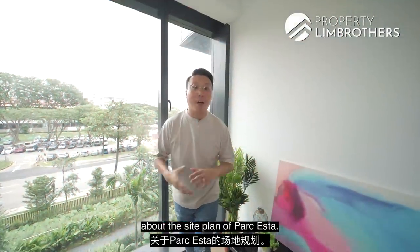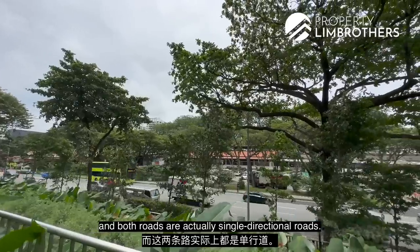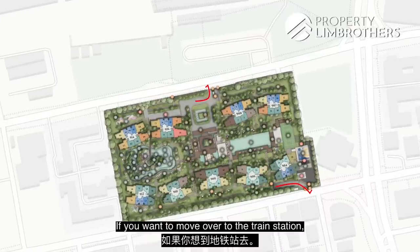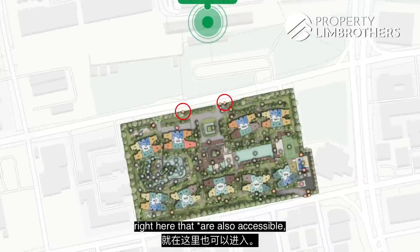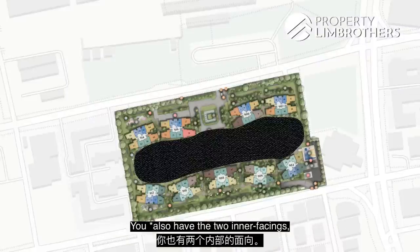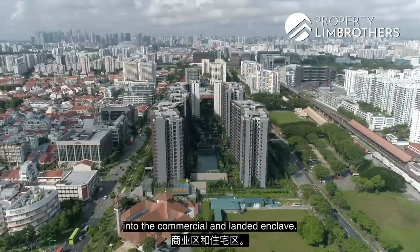Let me share a little more about the site plan of Park Astar. The development is located between 2 main roads — Sims Avenue and Changi Road — both of which are single-directional roads with vehicular access and exit points on both sides. There are 2 side gates near the MRT station and another 2 side gates at the back. The current facing is north, overlooking the open field towards Aljunied MRT. There are also 2 inner-facing units and another facing fronting Changi Road, looking into a commercial and landed enclave.